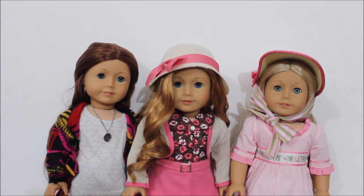Caroline is a historical character that is now retired from American Girl and she is a stunner, but I would never recommend her to someone getting their first doll or to a really young kid, because her hair is a little messy to deal with since it's super curly and super long and it can become a mess very, very fast.